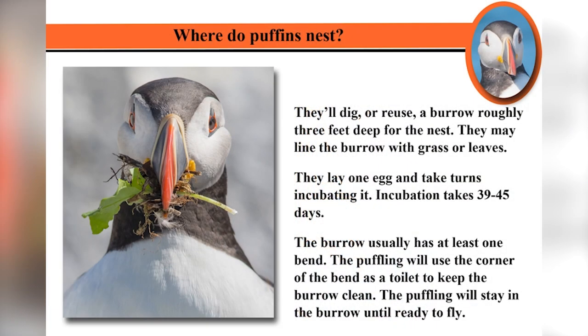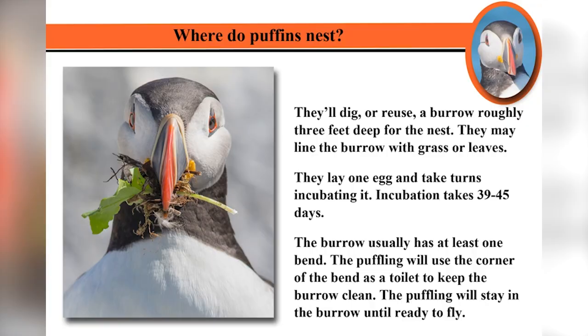Where do they nest? They'll either dig or reuse. If they can find a burrow — there are thousands of puffins on Machias Seal Island, so there are lots of burrows already dug — they probably just pick up one that somebody abandoned. They may haul in dirt and twigs. They lay only one egg, and it takes 39 to 45 days to hatch. The burrow usually has a bend in it, and the chicks learn to use the bend as a bathroom. The pufflings — which is what they call the chicks — will stay in the burrow until they're ready to go to sea, and within a few minutes of coming out for the first time, they leave the island, not to return for a couple of years.